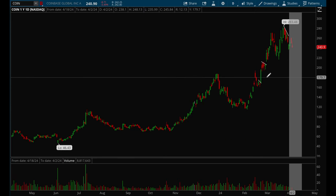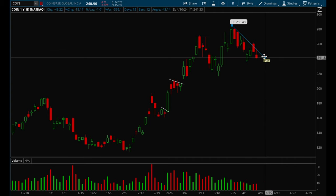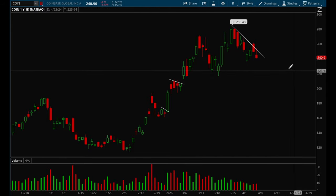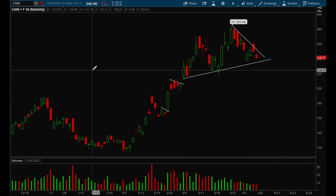COIN has no setup right now — it looks like it just needs to consolidate for some more time since it had such a big move up. I would recommend just to wait. I don't think there's a play here.